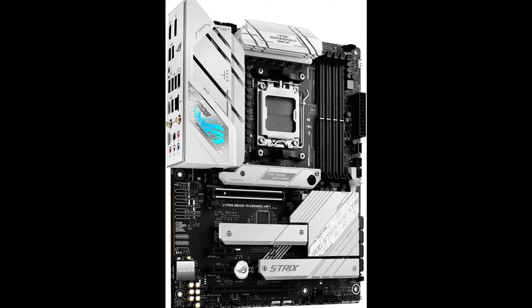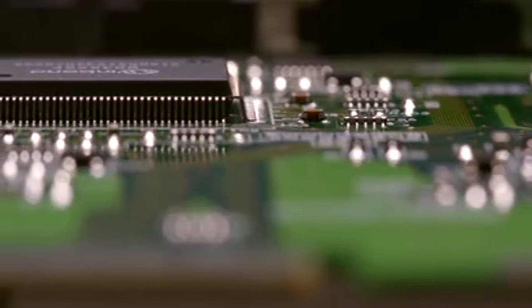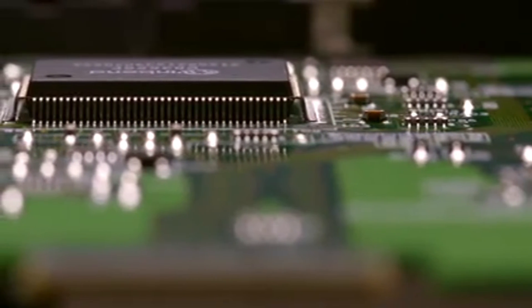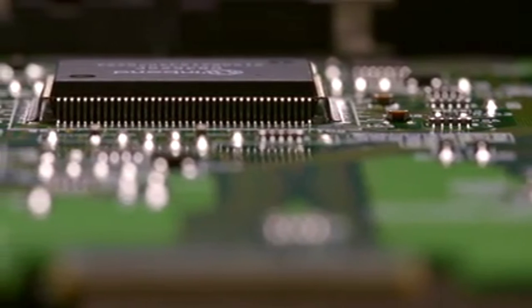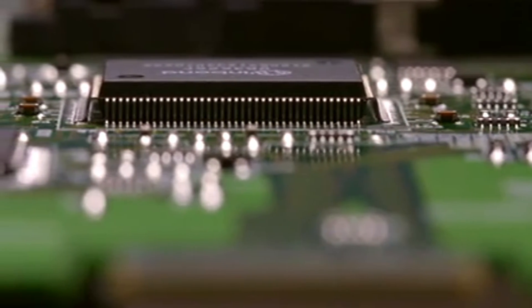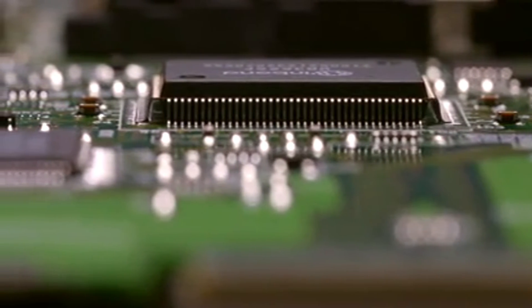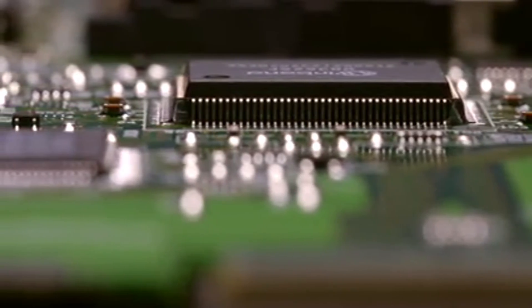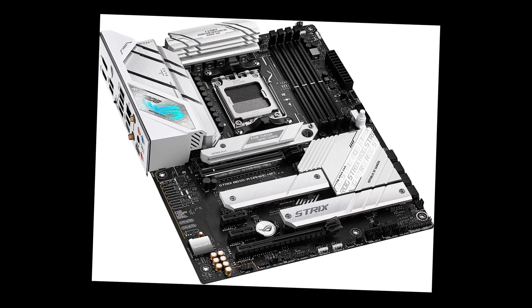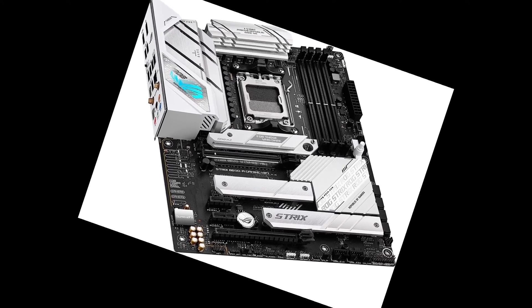Storage is handled by one PCIe 5.0 and two PCIe 4.0 M.2 slots with heat sinks. There's advanced connectivity like USB 3.2 Gen 2x2, HDMI 2.1, DisplayPort 1.4, a PCIe 4.0 x16 slot, Wi-Fi 6E, and high-quality 120 dB stereo audio. If you want a high-end motherboard to showcase an AMD Ryzen 7000 CPU, the ROG Strix B650-A delivers.